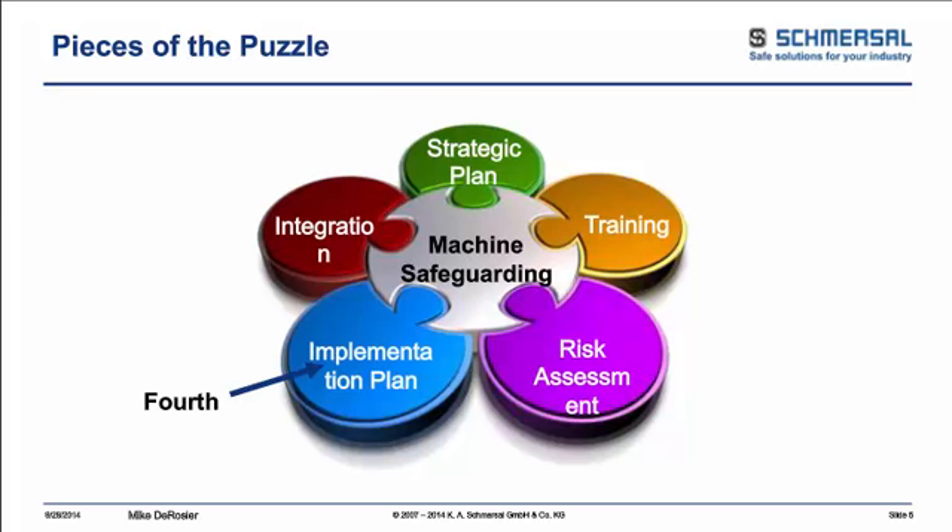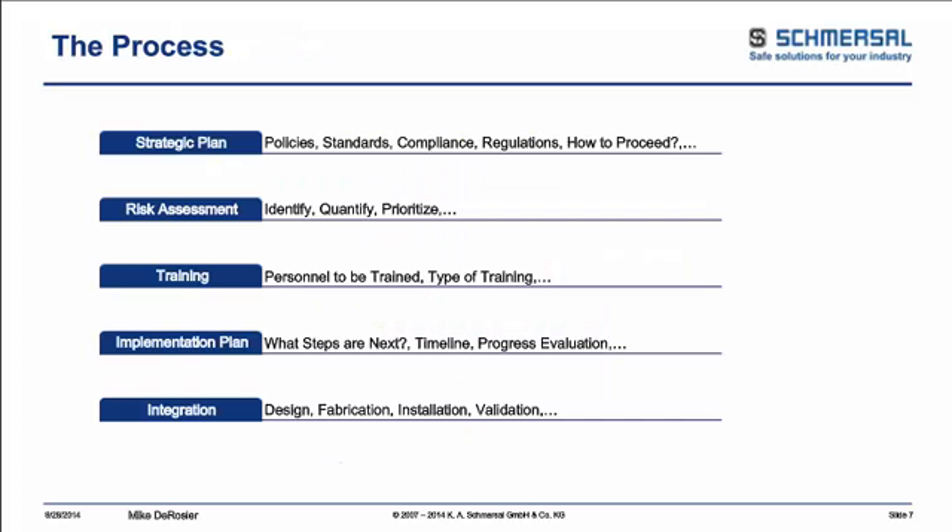Once you have your risk assessment and training, the next thing is your implementation plan. You don't want to jump right into it — you want to figure out what the plan is, what you're going to do to correct the measures found during the risk assessment process, who is doing that, and what guarding designs you're going to implement on the machine. The fifth step is integration: developing your plan and designs, putting them onto the machine, and proving the system out to make sure you've taken care of all the different aspects.